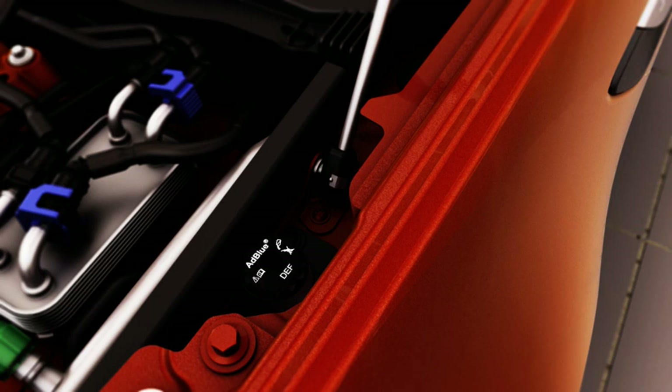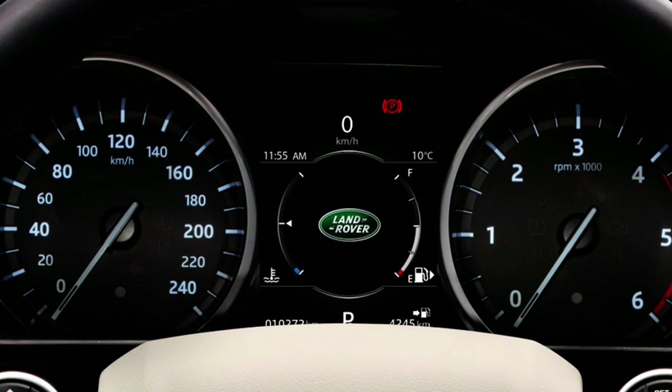After topping up, replace the cap, turning it clockwise until hand-tight. Once you've topped up the DEF tank, it may take up to an hour of driving for the vehicle to register this. In some vehicles, the remaining distance until the DEF tank is empty can be viewed in the message centre.